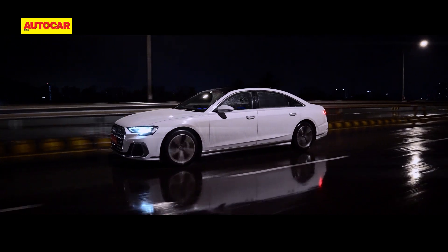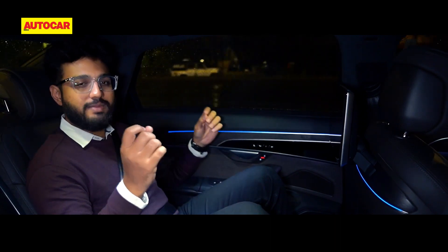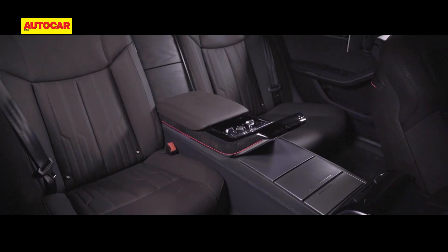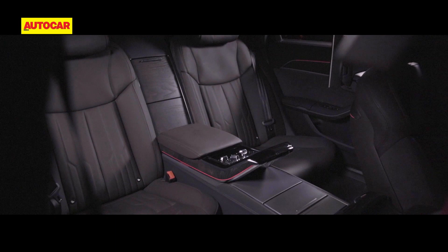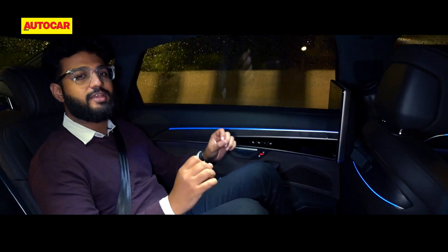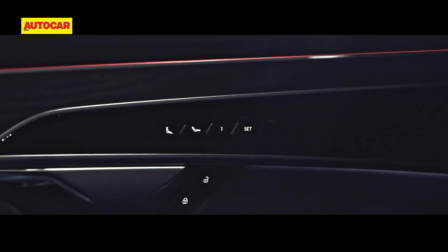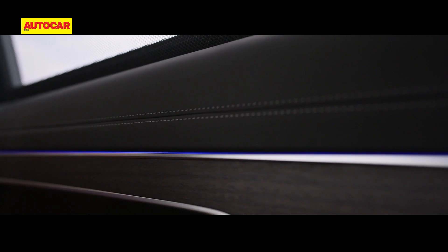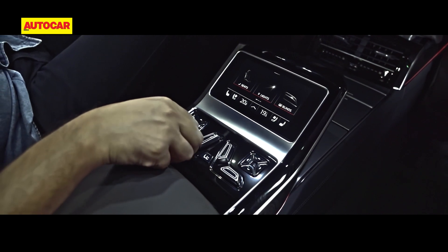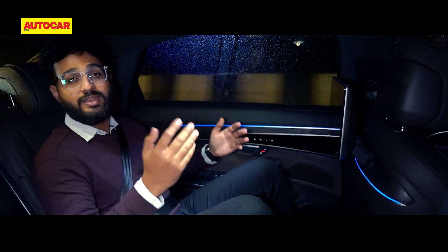A lot of buyers in this segment already have the glitz and glamour they need — they have opulence everywhere else in their life — so when it comes to the car, they don't mind a bit of subtlety. That is where the A8 absolutely excels, because even though there's not that immediate wow factor you get in the S-Class, there is absolutely everything you'd expect: sophistication, quality materials, great build, lovely wood panels, ambient lighting, panoramic sunroof, lovely switchgear, a lot of aluminium and piano black. It definitely has that luxe appeal and feels premium and expensive.